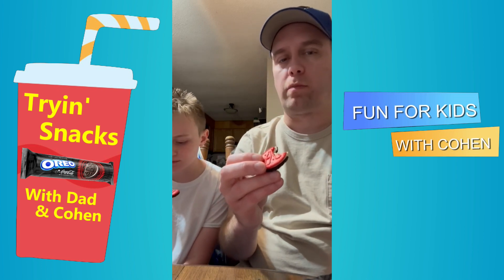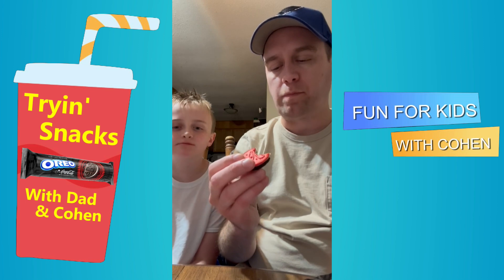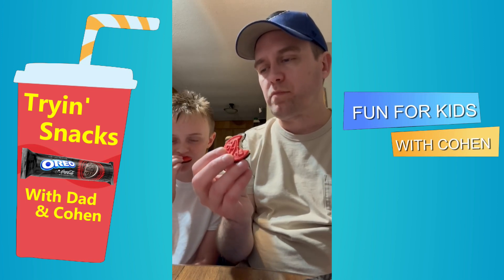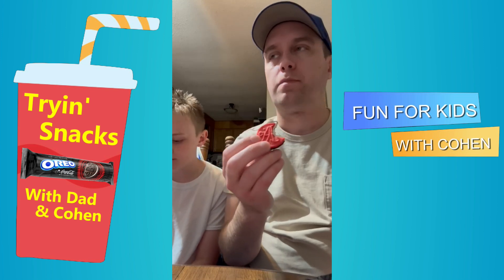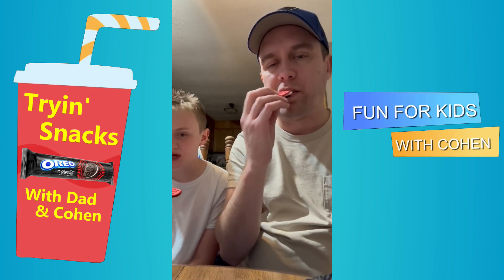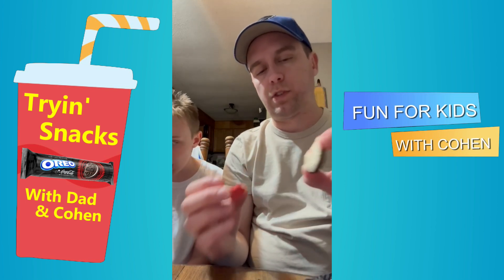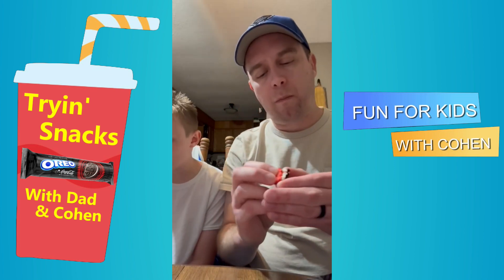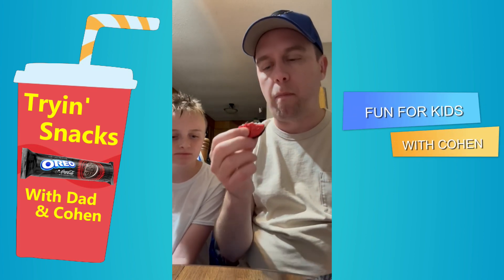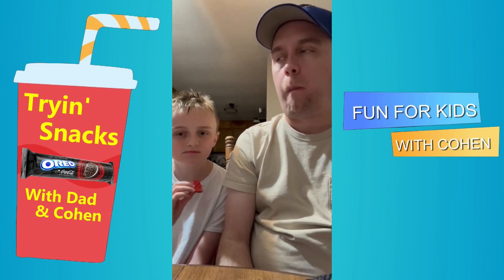Oh my gosh, okay. Doesn't taste very Coke-y. I like the flavor though — I think it does taste like soda. They did a pretty good job. There's the popping candy! It's pretty good. It's not what I expected it to be, but pretty good.